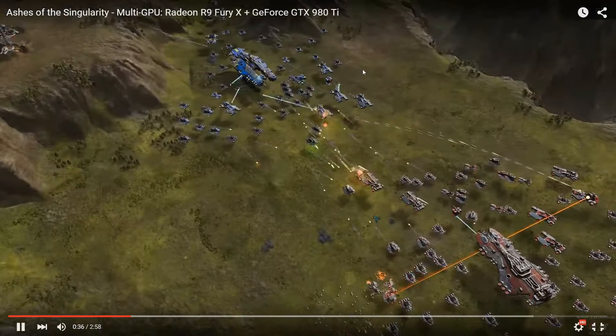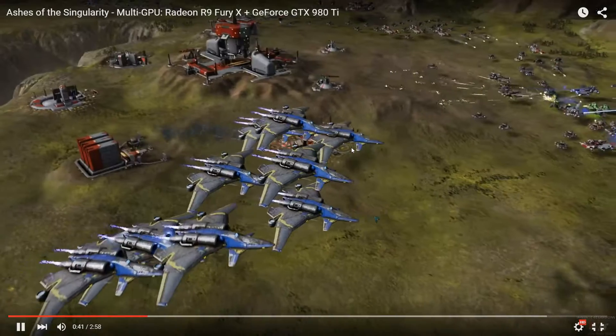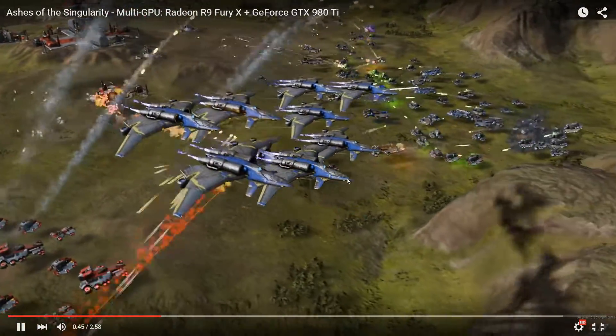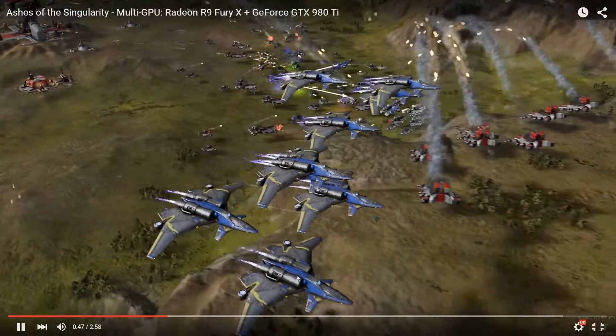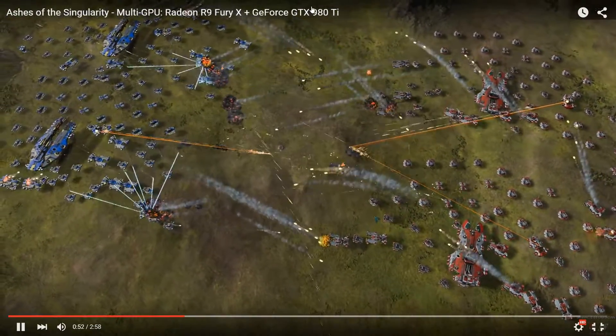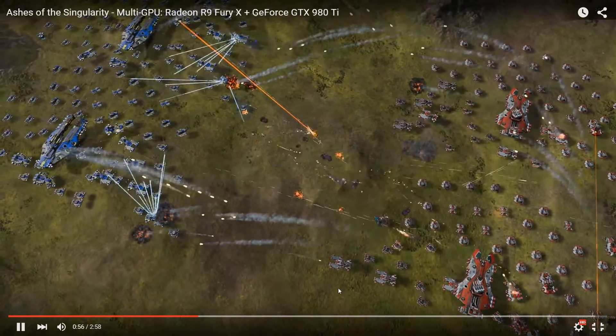This has never happened before, unless it was like DirectX 3DFX back in the day. Each card is rendering each half of the screen, split into two halves — and that's how they render it.